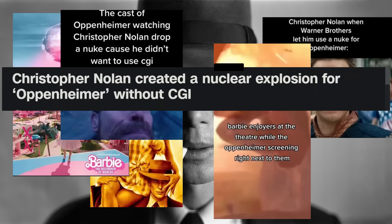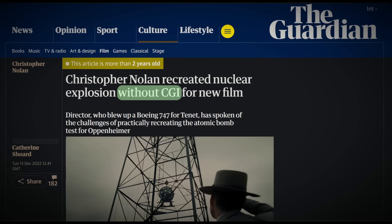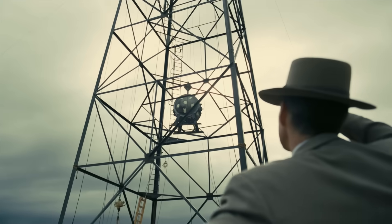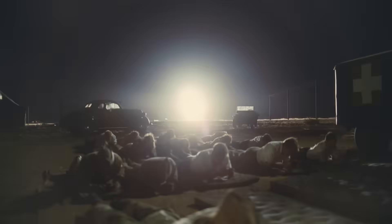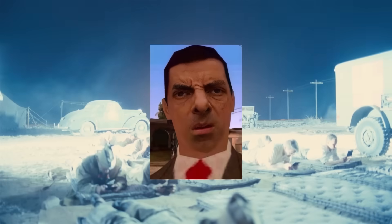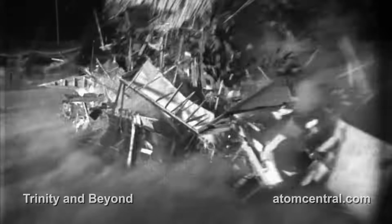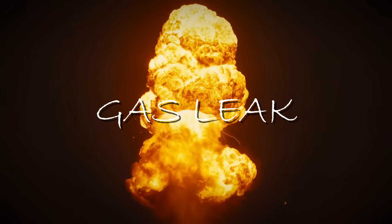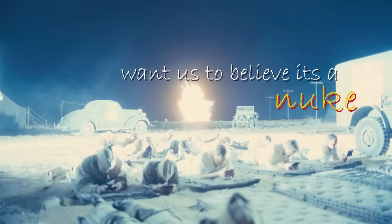Ever since memes and news articles started hyping Christopher Nolan's decision to use no CGI for Oppenheimer, I couldn't wait to see how they would pull off the Trinity test scene. But when I finally got to see the explosion, something just felt off. It didn't have that gut-wrenching impact of a real nuke going off — it was more like fire from a gas leak, like they blew up a gas station and want us to believe it's a nuke.